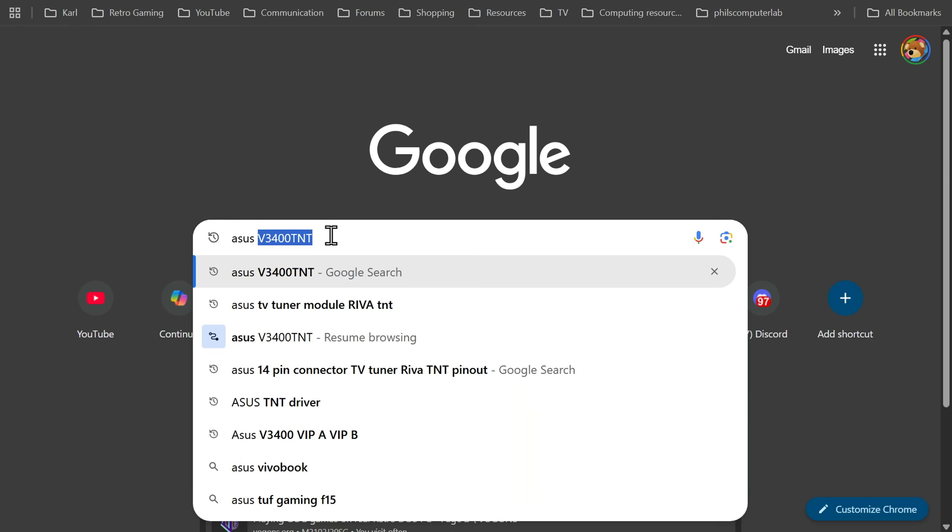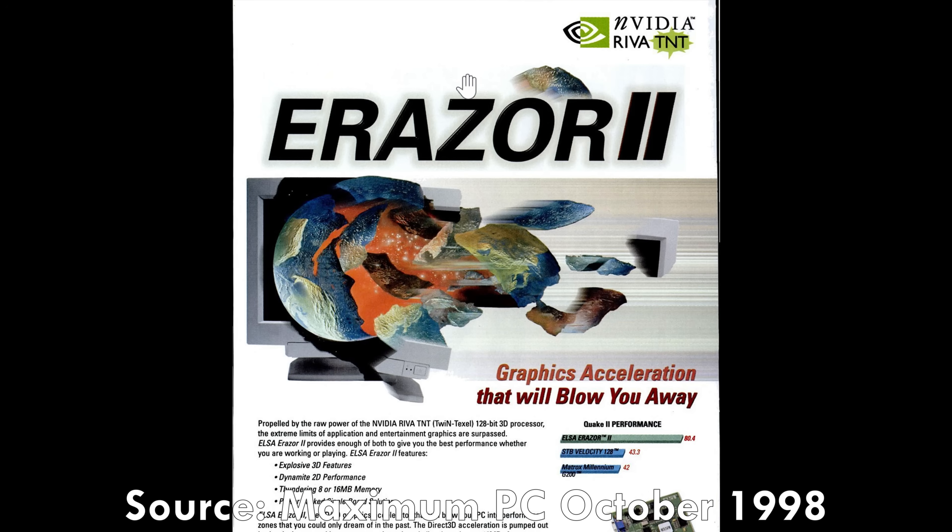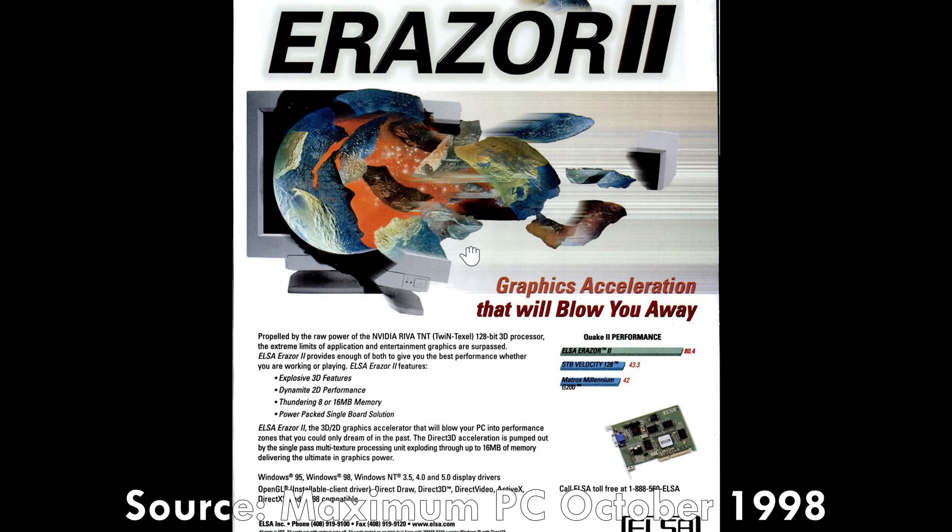While the card is in the mail, let's find out some more information. This is Tech Power Up and it has some information. Indeed, it is the NVIDIA Riva TNT graphics chip. This one played a very important role in video card history. Here we have an advertisement from 1998 by Elsa and their Eraser 2 video card with the NVIDIA Riva TNT.